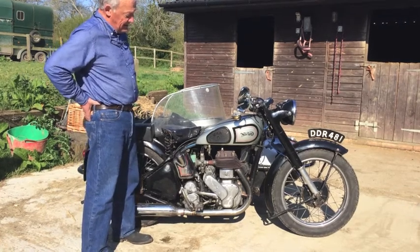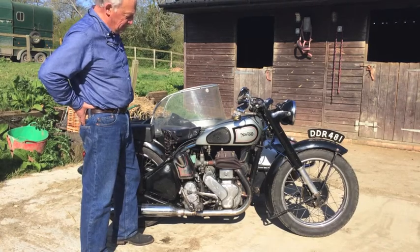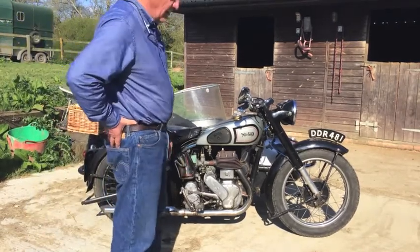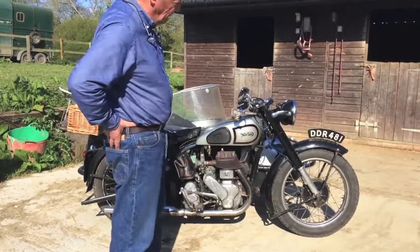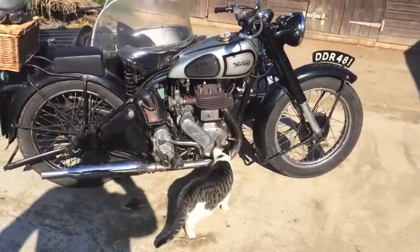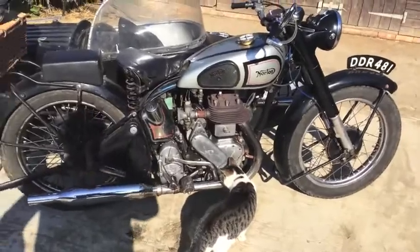Following its early development to move the magneto back, there wasn't a lot of change really. You look at pre-war 16Hs and they look very similar to this. We've got rigid suspension on the back. Earlier ones would have had girder forks; this is a 1947 model, so it's got the long road holder teledraulic forks. But some of the earlier models would have looked very, very similar. We will now take a closer look at the bike. Excuse the cat — she lives down the stables and is a much more humane way of keeping the rats at bay.